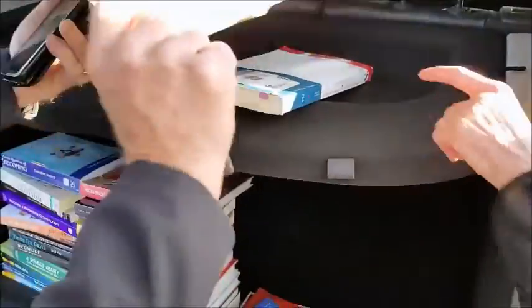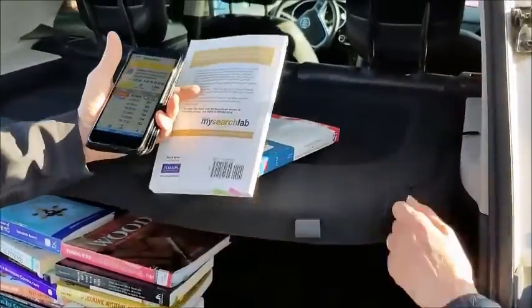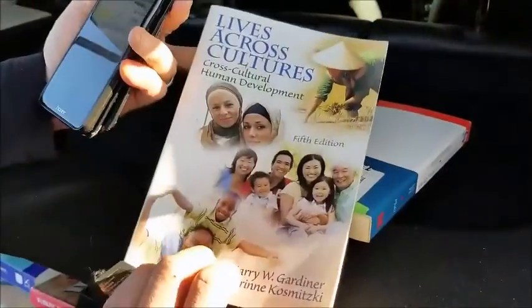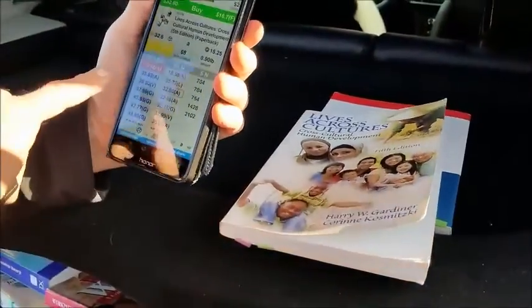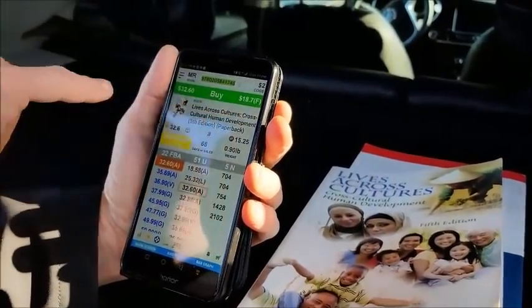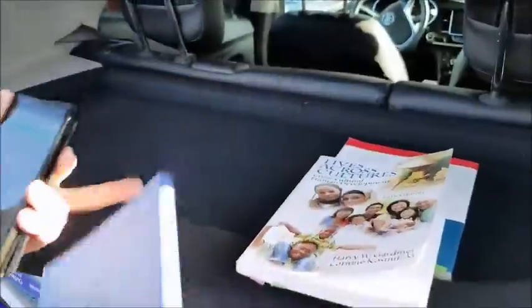Grab another book here. What was the cost of that book? About $2.00. Two and a quarter is my average cost per book. Right here, this is another textbook — an older textbook. It sells for $32.60 currently on Amazon.